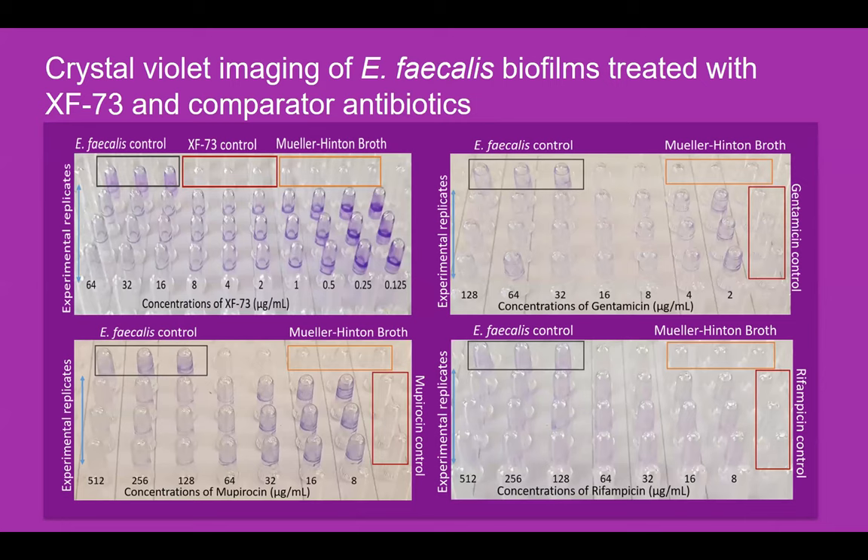Crystal violet staining of the biofilms was also performed. Following treatment, instead of setting up for MBIC/MBEC, biofilms were immersed in crystal violet, which stains both the extracellular polymer matrix and the microorganisms themselves — the darker the purple colouration, the more biofilm present on the pegs. For XF73, shown in the top left, a much lower concentration range was needed compared to other comparators to visualise the effect. Interestingly, all antimicrobials were capable of physically decreasing biofilm load on the pegs — an immediate effect not captured by standard MBIC/MBEC testing — however, for mupirocin in particular, this was not sufficient to actually inhibit overall growth.